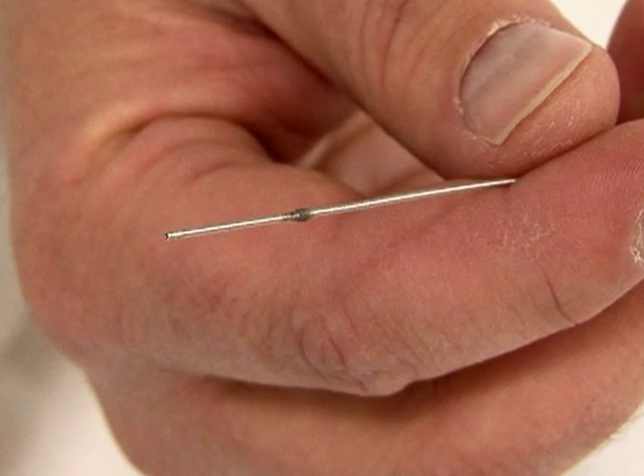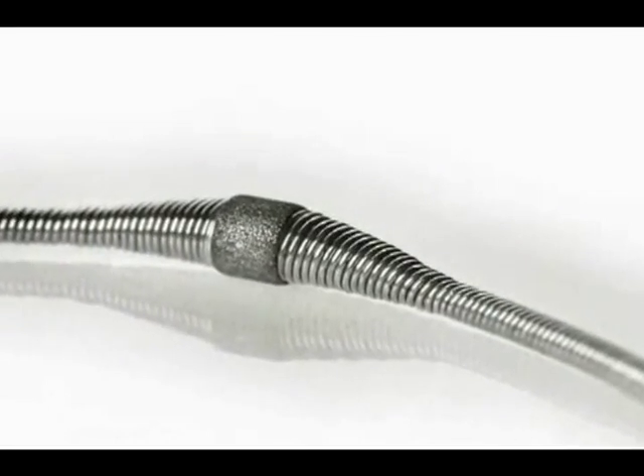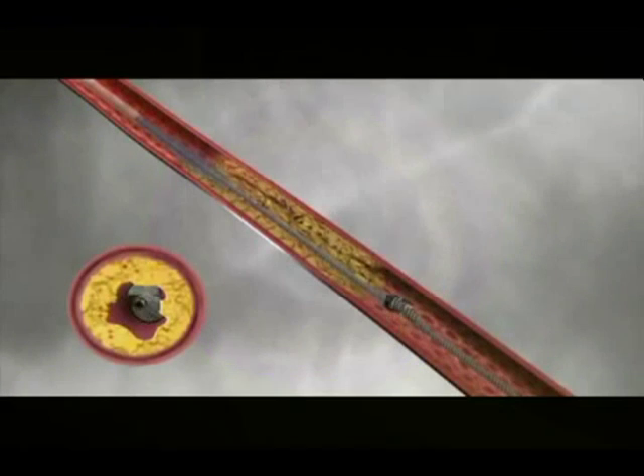The newest device we have to combat PVD is called the Diamondback, an excisional atherectomy device. The functional tip of the catheter has a small diamond tip blade that spins at a high rate of speed to chew up the plaque and increase blood flow to the leg and foot.